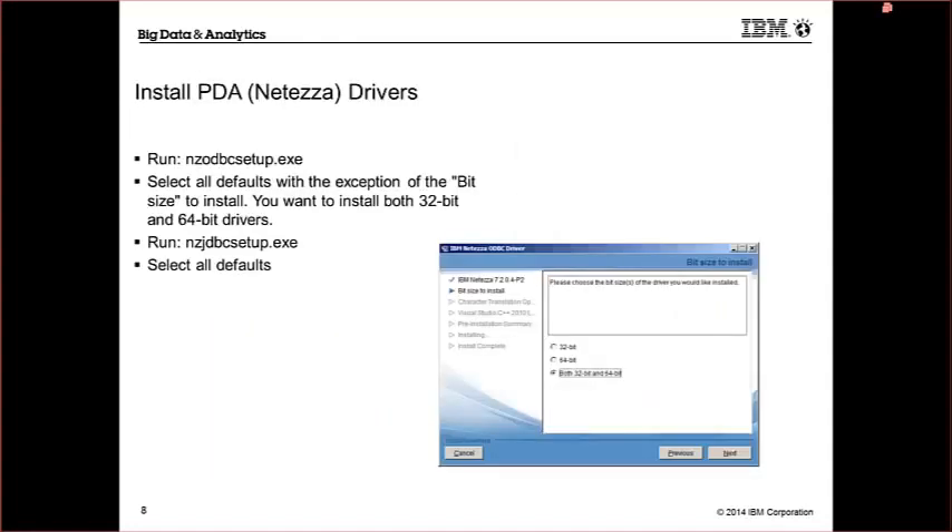When installing the PDA drivers, there are two sets. First, you install the ODBC setup executable — select all defaults, except when it comes to the bit size: install both 32-bit and 64-bit drivers. That's the only step that isn't just next, next, next. Then you run the Netezza JDBC setup.exe — that's an all-defaults install, just next, next, next, install, and done. Very simple, takes about five minutes.